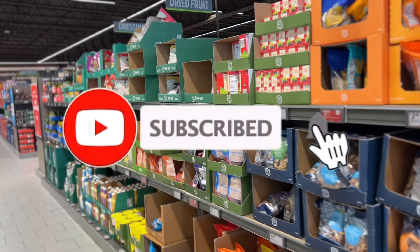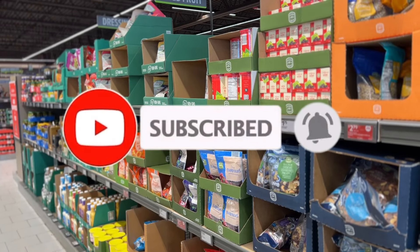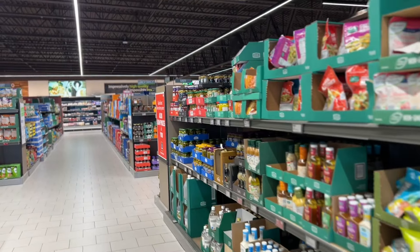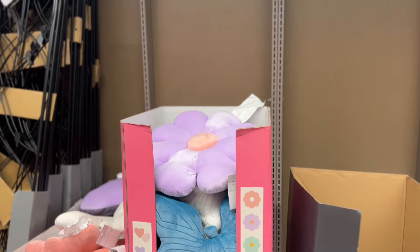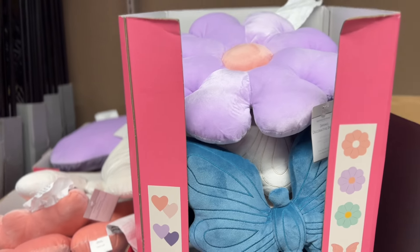Hey Nev Squad, welcome back to my channel guys, it's been a while. Guess what, I'm at Aldi today and I'm excited to show y'all what they have new, so come on guys.